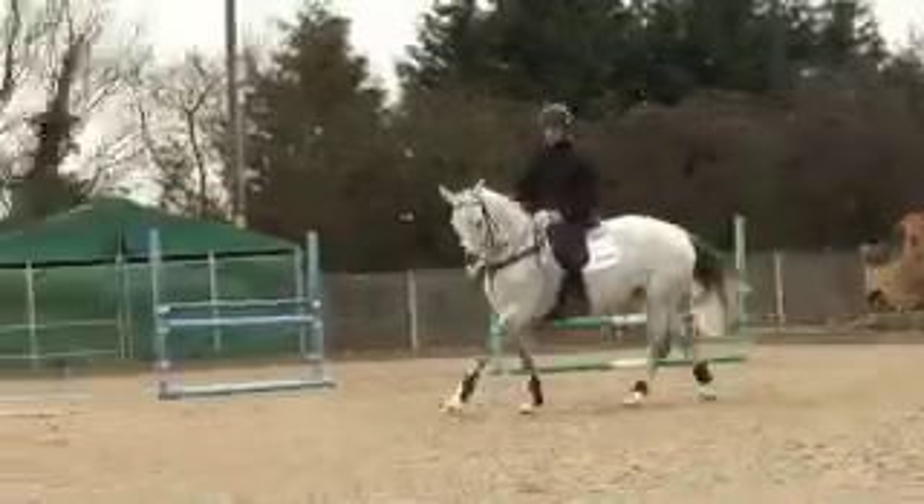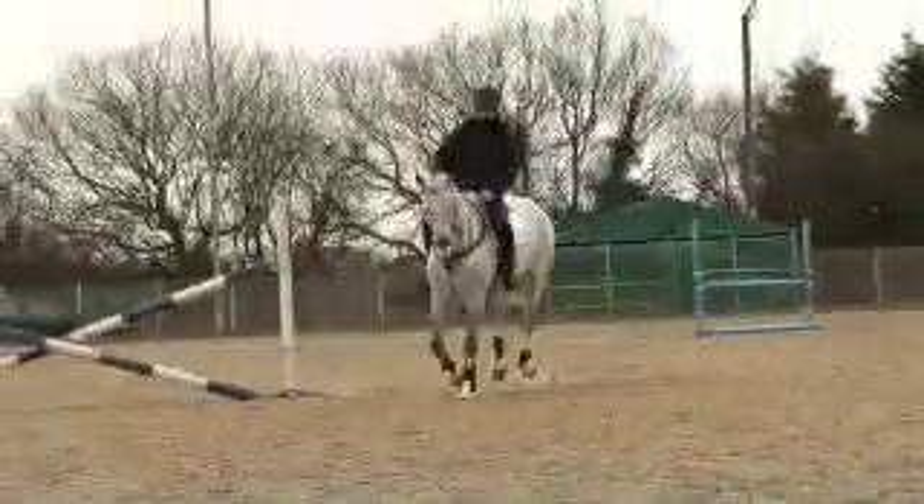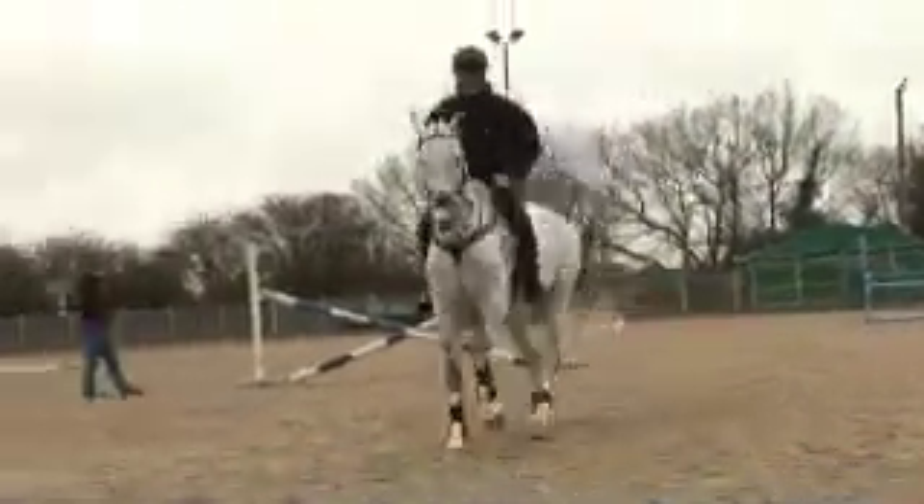But the respiratory system doesn't change, so it's exactly the same before and after training. After training, in fit horses, it's the respiratory system that's the weak point and therefore it needs all the help it can get.